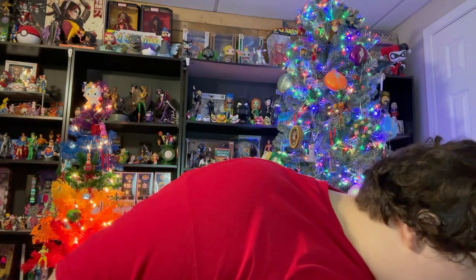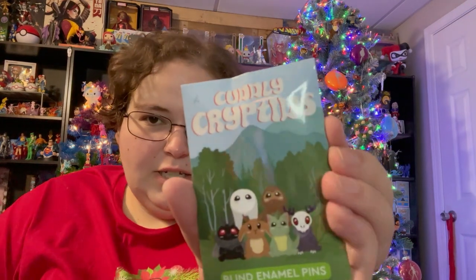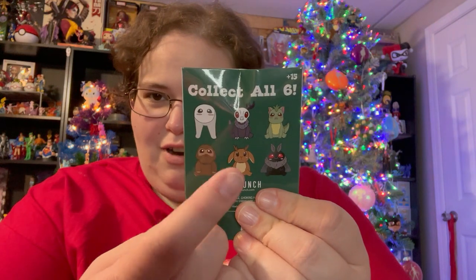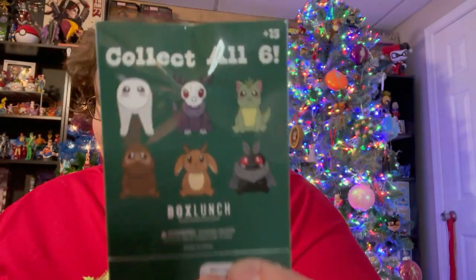We're not doing a whole ton of pins at the end, so we have the Cuddly Cryptids — I got this at Box Lunch not too long ago. Here are the ones in the set, and I said in the video, help me figure out who this one is. I know that one's Fresno Nightcrawler, that one's Jersey Devil, Bigfoot, Jackalope, Mothman, and I thought that was Chupacabra — and it is, people confirmed it for me. Let's go ahead, tear it open and see which little guy we got.